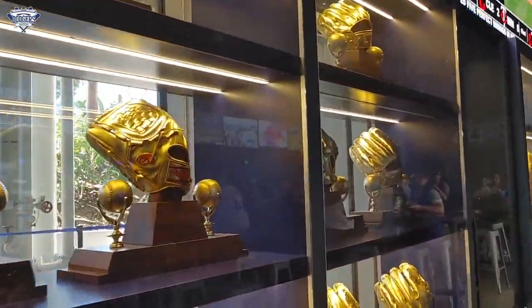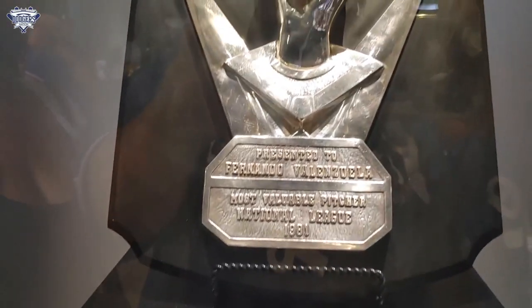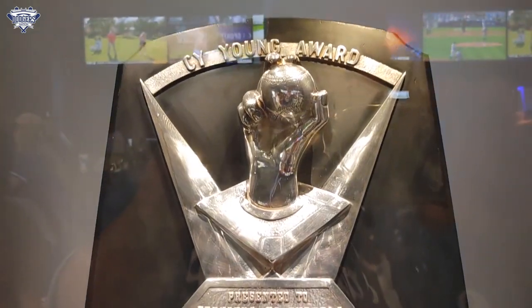And of course, you have a huge display of Gold Glove Awards won by Dodger players and the 1981 Cy Young Award won by Fernando Valenzuela.